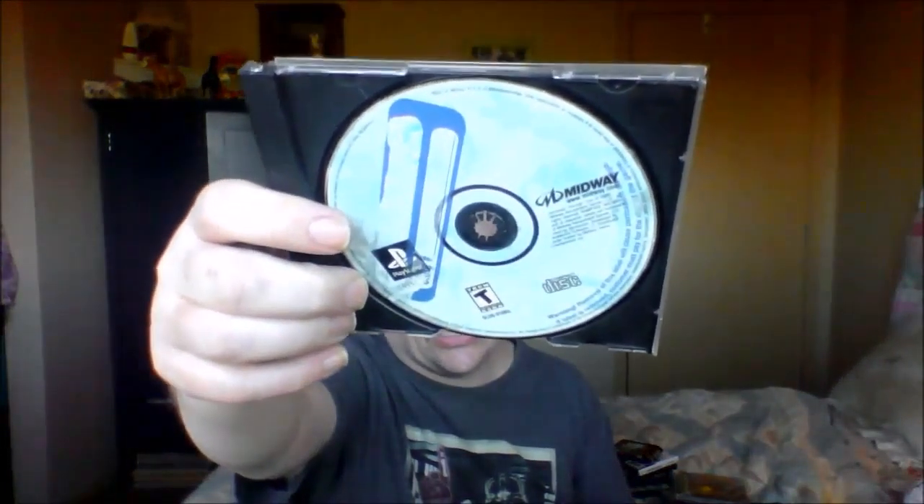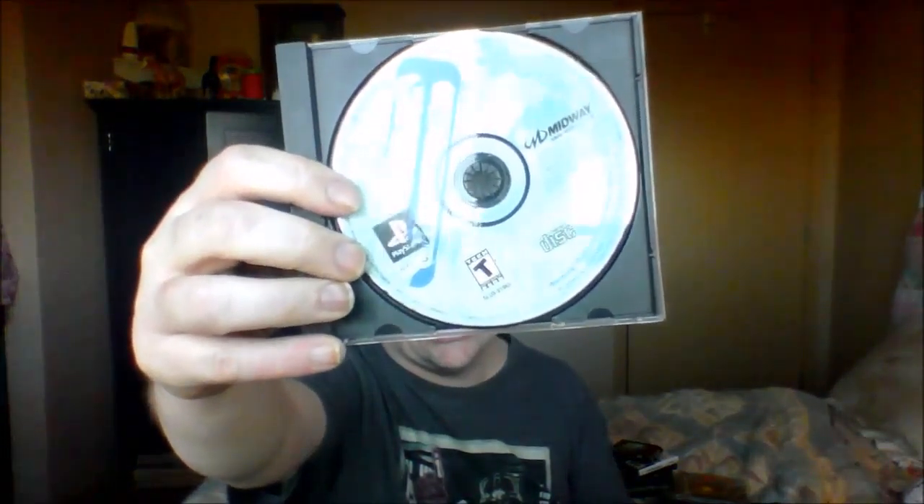Then we got Rampage Through Time — just the disc. I like Rampage. I love the arcade version — it was just really fun destroying things and eating people. I don't know how the PS1 games compare — if you do, let me know down in the comments.